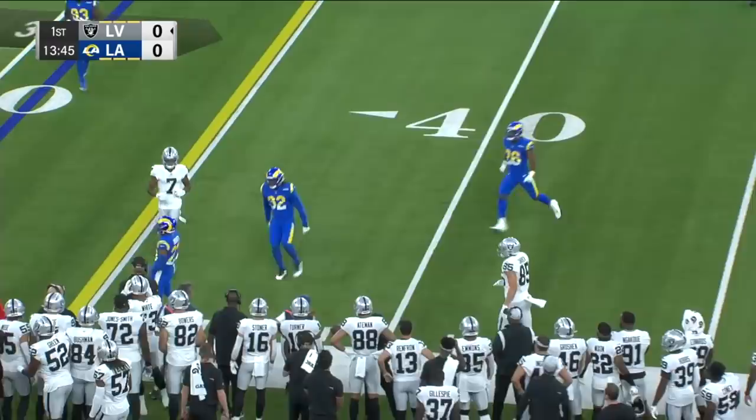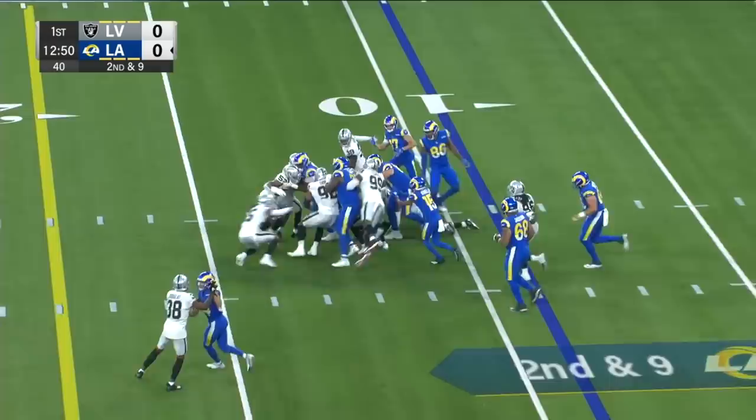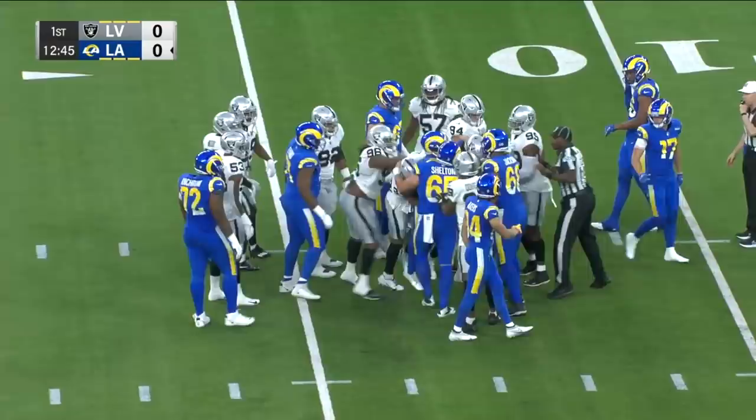Rams debut. A gain of one for Funk, now out of the shotgun. Gets the snap to his right and hands to Funk again, who's got good push, good drive — a couple of yards to set up what should be third and around five.